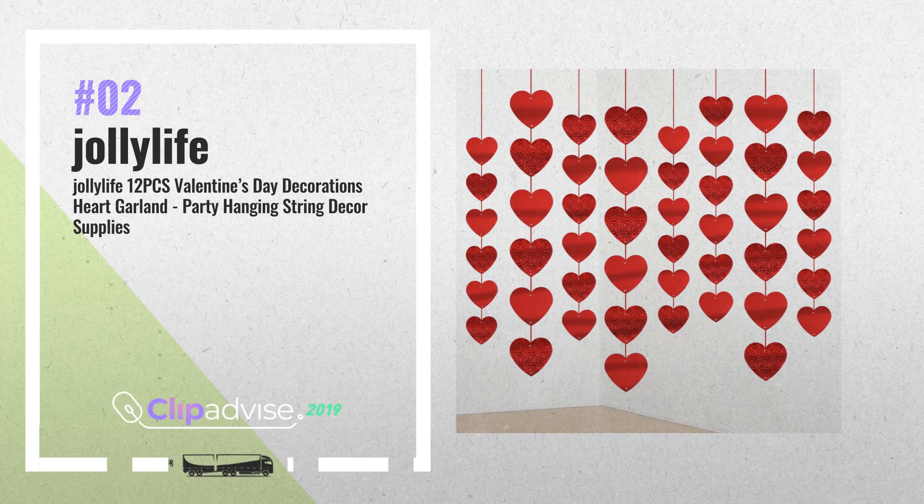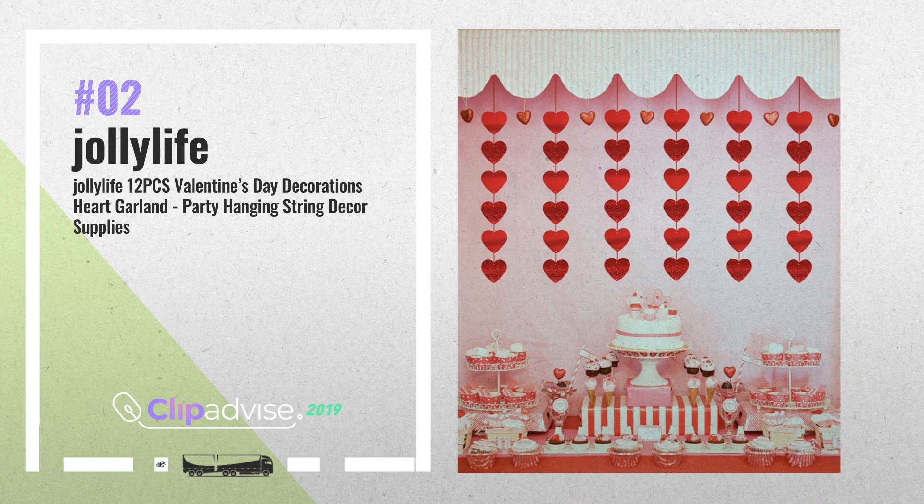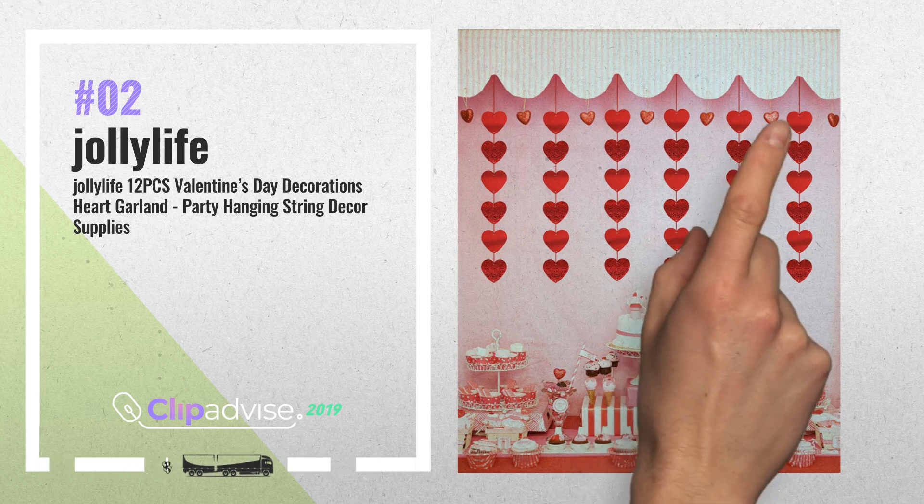Number 2. Our lovely decorations will really tug at your heartstrings. Perfect for entranceways, doorways, staircases and more. Use candy hearts string decorations on Valentine's Day, or for any special event, by Jolly Life.